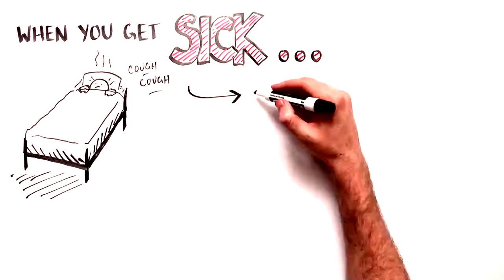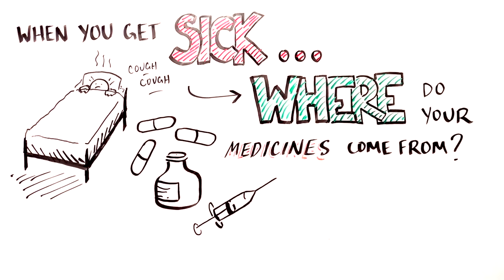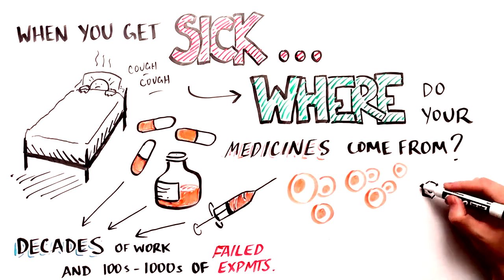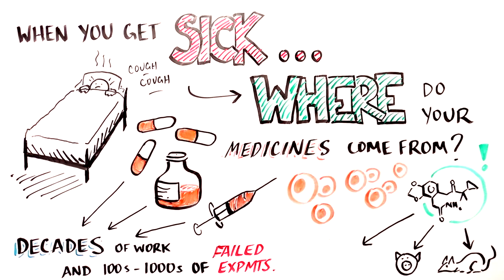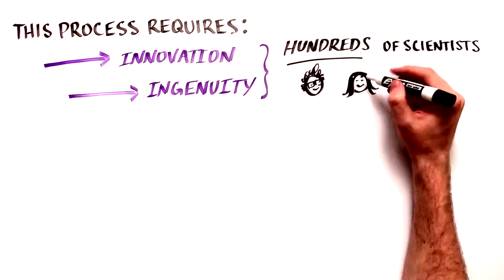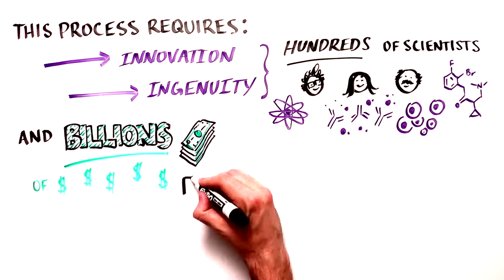When you get sick, do you ever wonder where medicines come from? Behind every pill, injection, or cell-based therapy you might be given lie decades of laboratory research and hundreds or thousands of failed experiments along the way. Once potential treatments are discovered, they are subjected to rigorous testing in animals, and the most promising treatments are then tested in humans to make sure that they are safe and effective. Ultimately, this process takes the innovation and ingenuity of hundreds of scientists together with billions of dollars of research and testing.